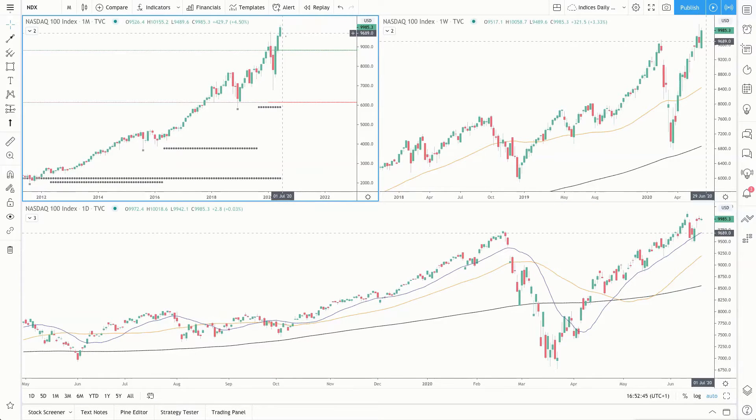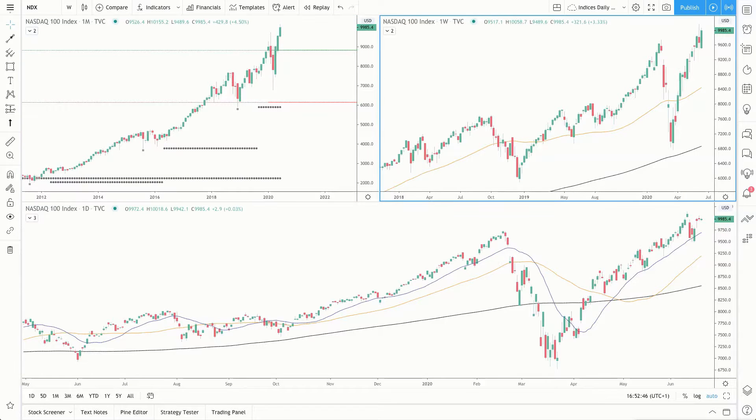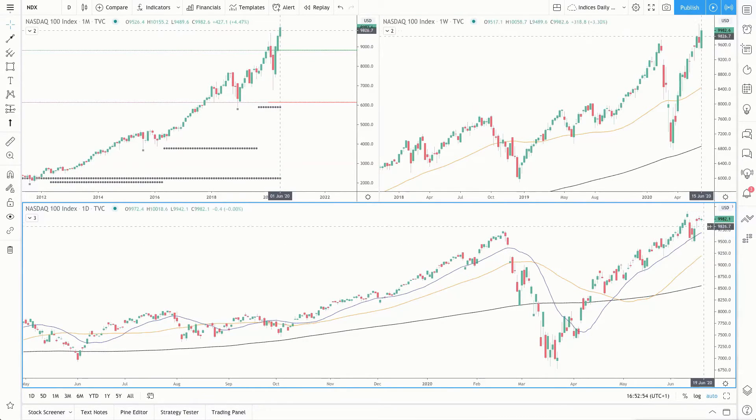Moving to the Nasdaq — starting with the monthly, the Nasdaq is printing all-time highs. On the weekly time frame it's a bullish week, but we want to see price breaking and closing above the high of last week to suggest a continuation. On the daily time frame, we can see this range that price is trading in, and we want to see price breaking and closing above the high of this month to suggest a continuation.